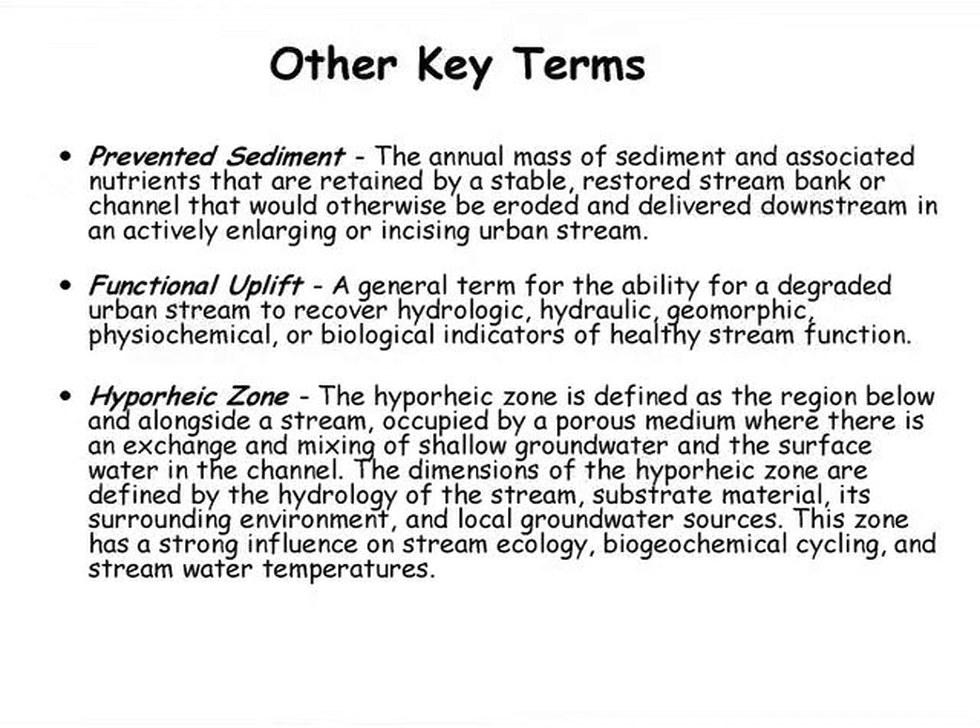Other important terms: prevented sediment is the prevention of stream bank erosion and incision, which is the key benefit from stream restoration projects for getting credit for sediment and nutrient reduction, since sediments are very rich in nutrients. Functional uplift — stream functions include hydrology, geomorphology, hydraulics, living resources, et cetera. Permitting agencies want to see a stream restoration project leave with its functions uplifted instead of downlifted.